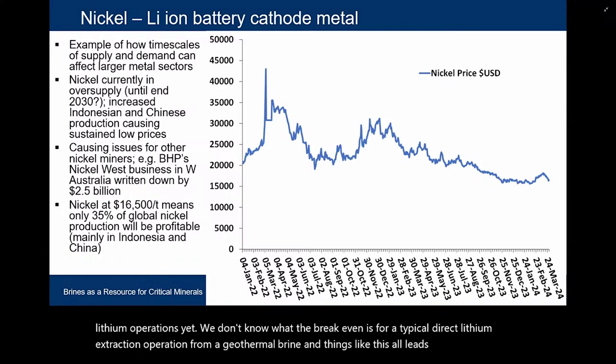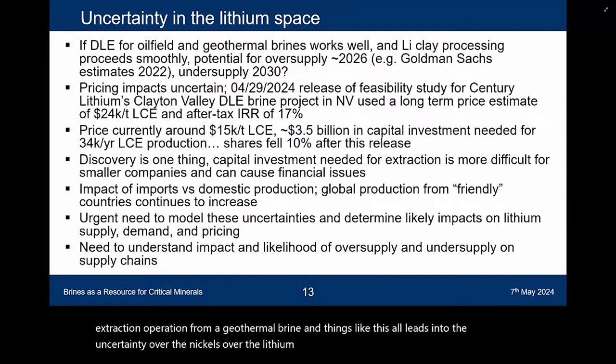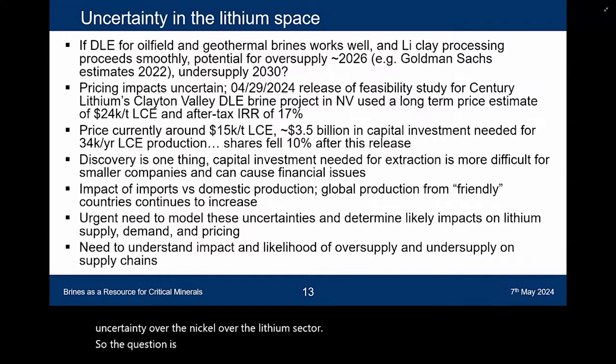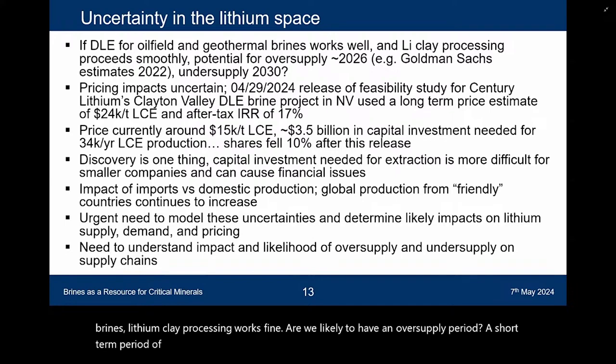This all leads into uncertainty over the lithium sector. If direct lithium extraction works perfectly — geothermal brines, oilfield brines, lithium plate processing — are we likely to have a short-term period of oversupply, and then maybe undersupply as lithium demand overtakes supply? Pricing impacts are huge. Just a few days ago, Century Lithium's Clayton Valley — a direct lithium extraction brine project — released a feasibility study using a long-term price of $24,000 for lithium carbonate. The current price is about $15,000, so their shares actually fell as a result of that step toward developing a brine operation.